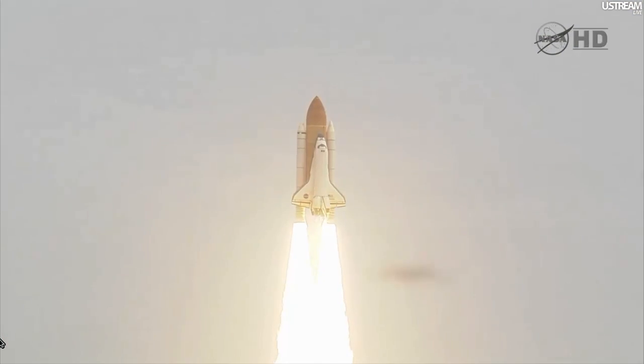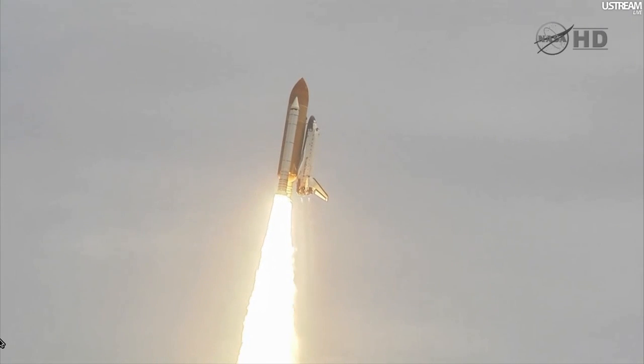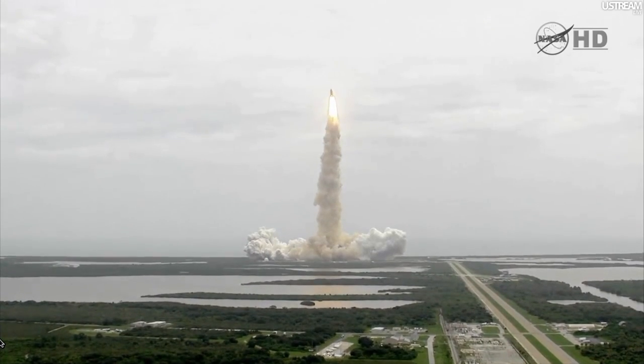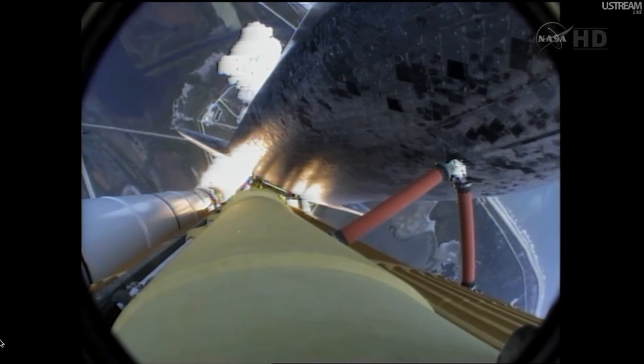America will continue the dream. Roger, roll, Atlantis. Houston now controlling the flight of Atlantis. The space shuttle spreads its wings one final time for the start of a sentimental journey into history.